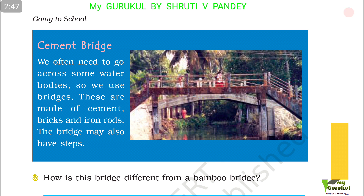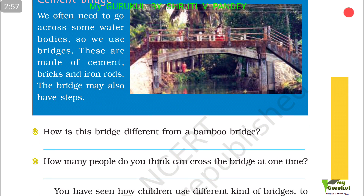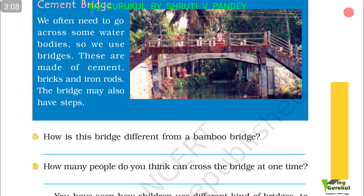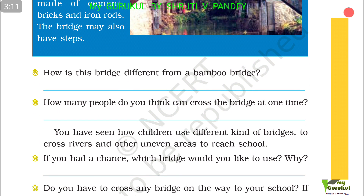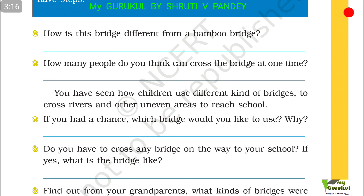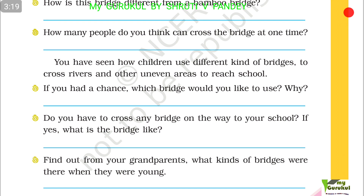Cement bridge. We often need to go across water bodies, so we use bridges. These are made of cement, bricks and iron rods, and the bridge may also have steps. How is this bridge different from a bamboo bridge? These bridges are stronger than the bamboo bridge. How many people do you think can cross the bridge at one time? You have now seen how children use different kinds of bridges to cross rivers and uneven areas to reach school.